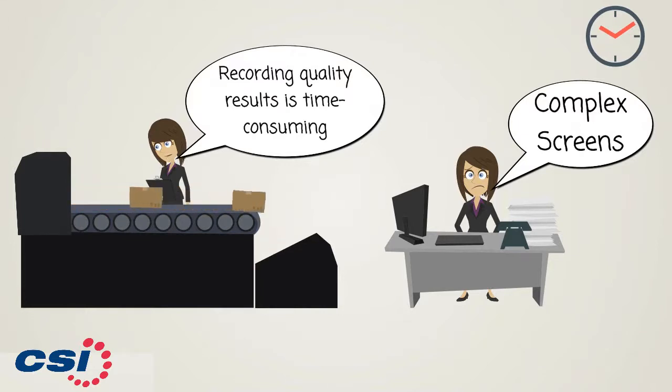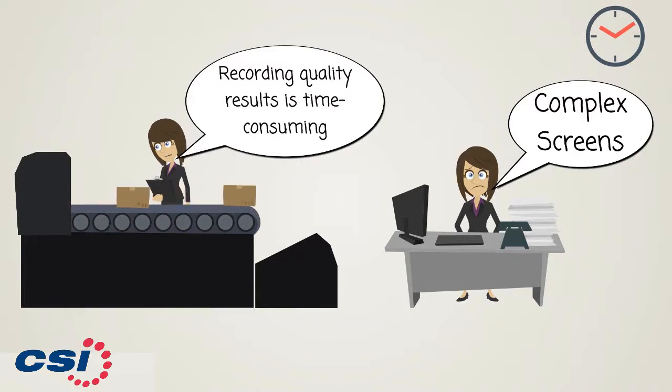Recording quality inspection results is time-consuming and inefficient. All quality-relevant process steps are not always performed, and corrective action is not always taken in the case of deviations.